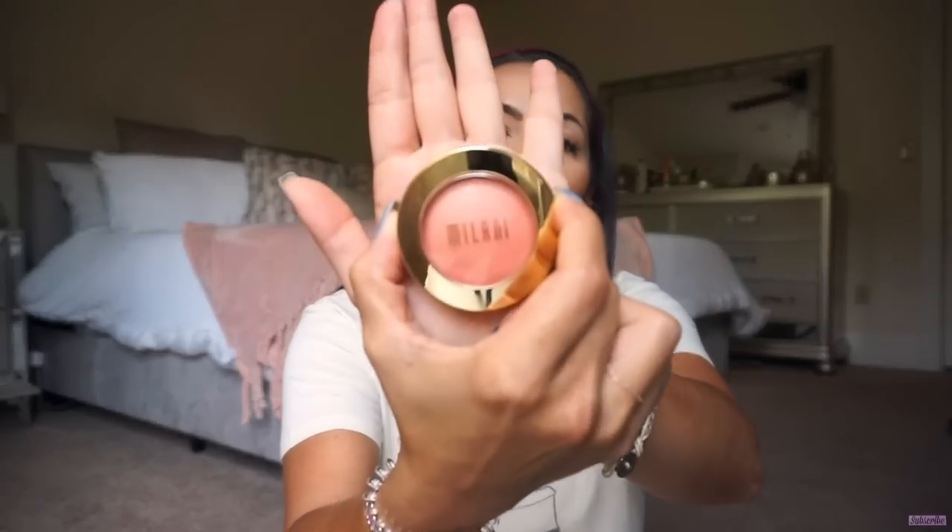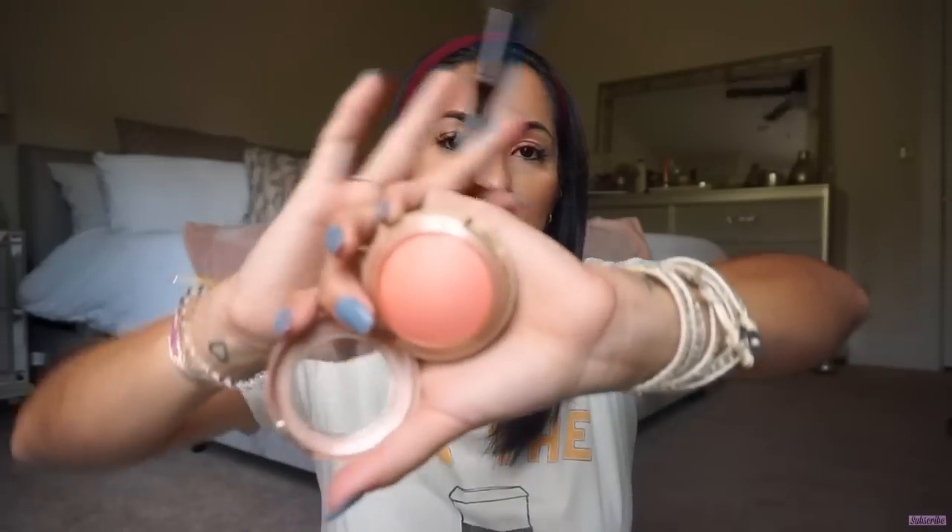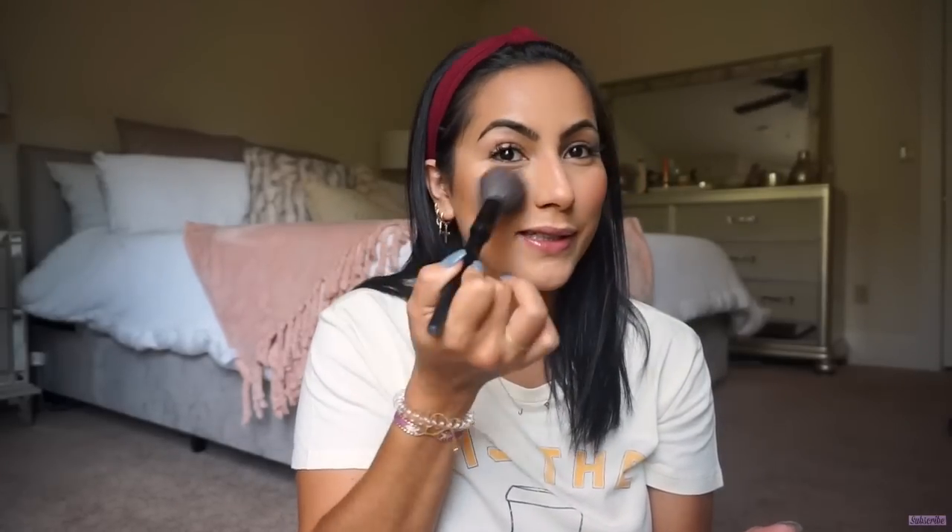For blush, you've seen this a million times — it's my all-time favorite. It's the e.l.f. Baked Powder Blush in Luminoso; I've used this since high school and have purchased so many of these. It's a pretty peachy tone with a little shimmer. I smile, apply it right on the apples of my cheeks, and bring it back and up. It has a lot of pigment — it goes on super pink — then I blend it out with my stippling brush.